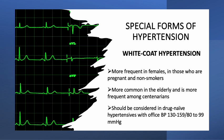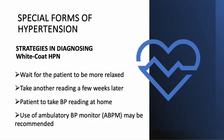In drug-naive hypertensives, this hypertension phenotype should be considered in individuals with office blood pressure between 130 to 159 over 80 to 99 mmHg. There are various strategies that can be used to help in diagnosing white-coat hypertension.